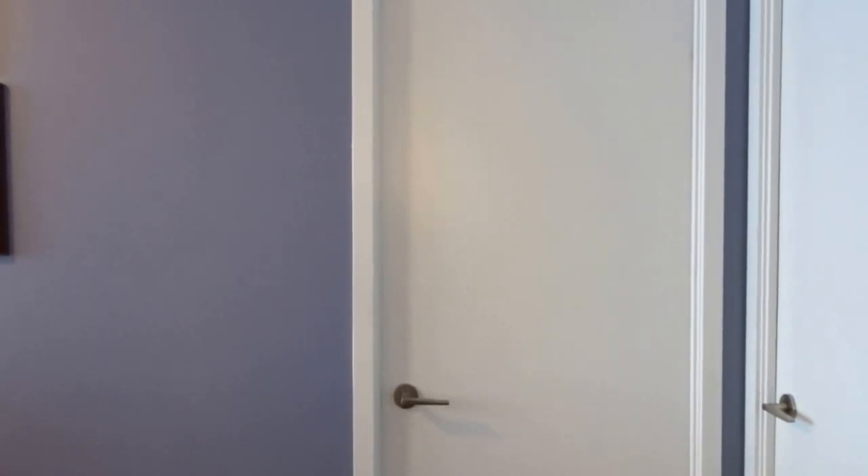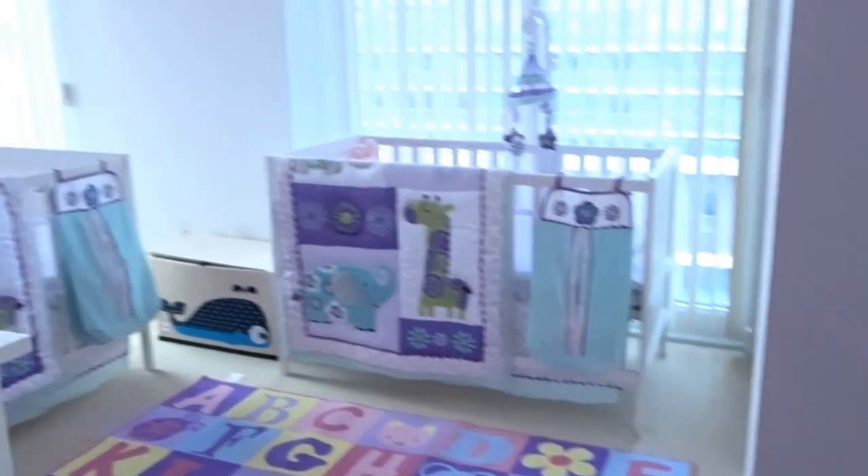Hey guys, welcome back to our channel. Today I'm going to be doing something different — I'm going to give you a tour of the baby room that we've set up, so let's take a look.